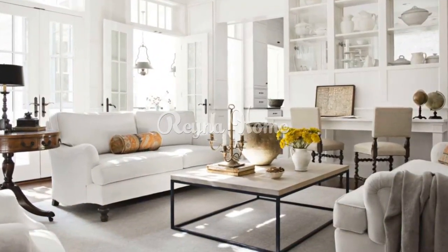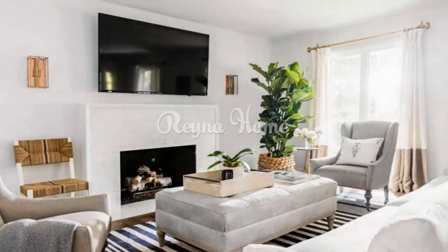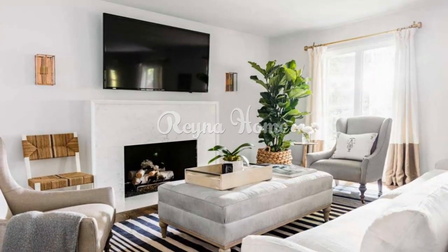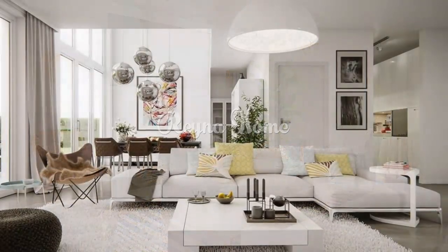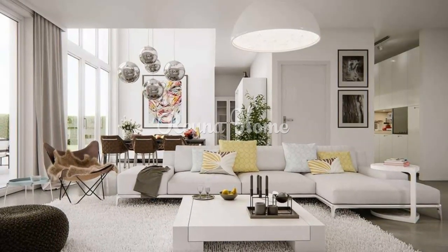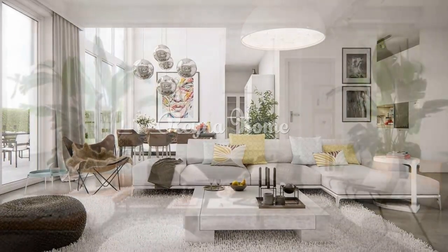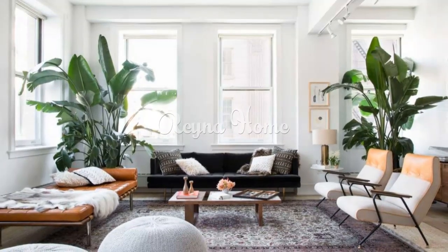Balance your white living room with some natural elements such as wood, stone, metal, or greenery. Natural elements can bring life and organic beauty to your space, as well as contrast the sleekness and simplicity of white. You can also use natural elements to create a rustic, farmhouse, coastal, or Scandinavian vibe in your white living room.